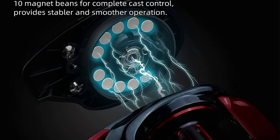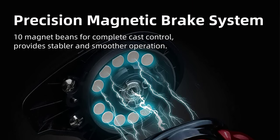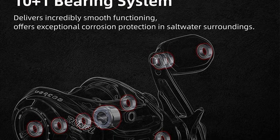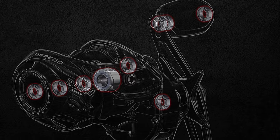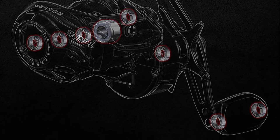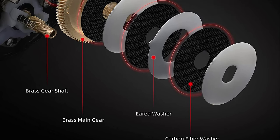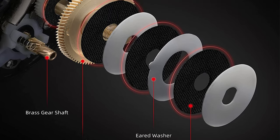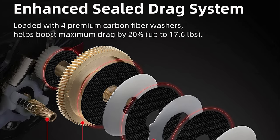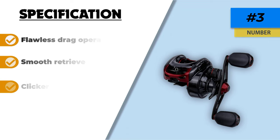The enhanced sealed drag system has four premium carbon fiber washers to get maximum boost drag and ensure a more prominent catch of big fish. The two-tone aluminum alloy spool minimizes the weight of this reel and offers an anti-slip metal grip to spread the fishing line properly. It handles both heavy and lighter lures. The ergonomic handle and TRP knob with superior grip make it comfortable on long fishing journeys, and you can cast up to 10 feet smoothly.